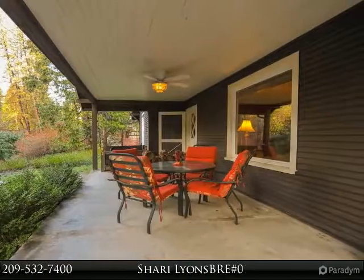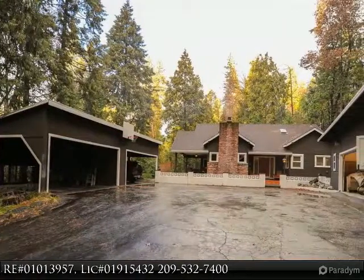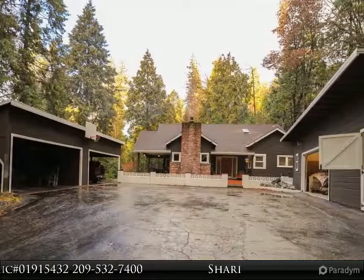Enjoy outdoor lawn games on the private back lawn, and let your imagination take you through the backwoods on the untouched woodland of three-quarters of an acre, which is part of the tall pines.